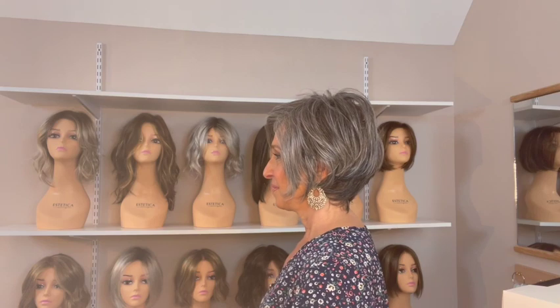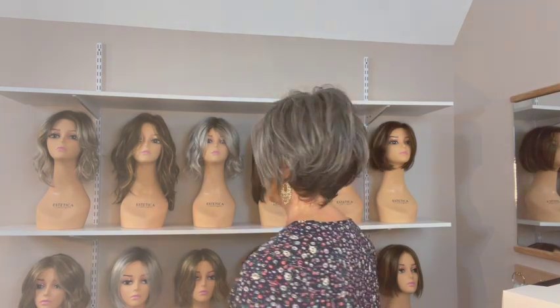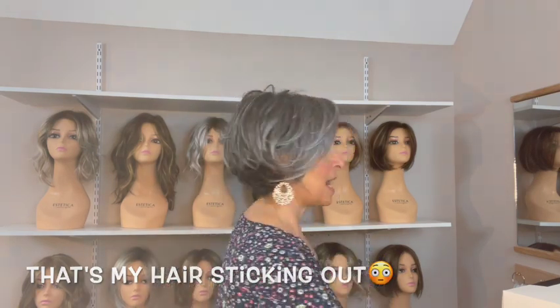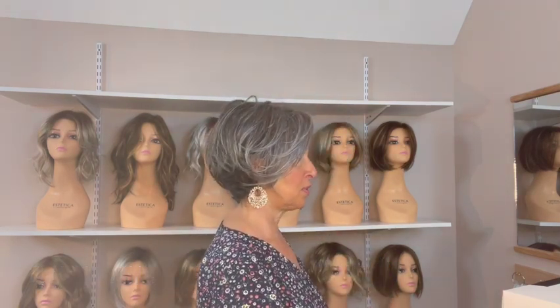This next style, Aletta, I absolutely love. This is also from the Modix collection. She is just adorable, perfect for summer. I actually really like this gray — it's called dark gray mix. I'm going to spin for you first. I am going to definitely get her in another color for myself. Great for summer. Nice and short in the back. Not heavy at all.